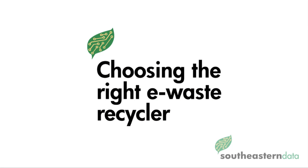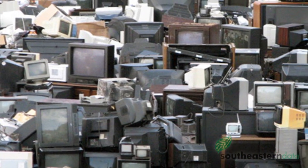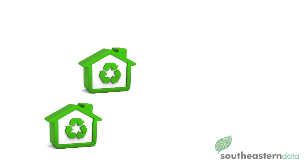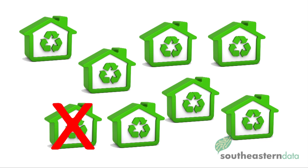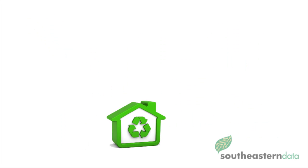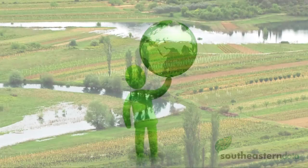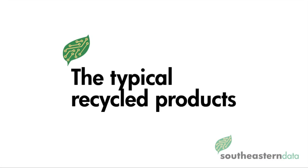Choosing the right e-waste recycler. These dangers are only part of the reason it's so important to recycle e-waste, and it is even more important to choose the right e-waste recycler. With the recycling of electronics being a growing business, there are many companies performing this service. Unfortunately, just like in any other field, there are companies that cut corners and break the laws. It is important to choose a recycler that will take full ownership of your items and leave you assured that it will be handled in a legal, ethical, and environmentally friendly manner.